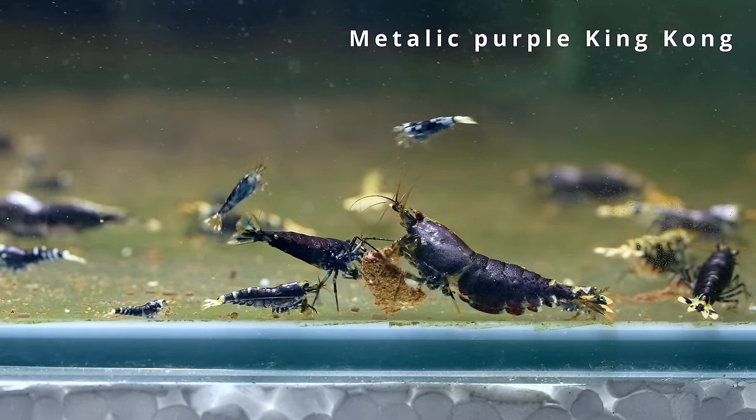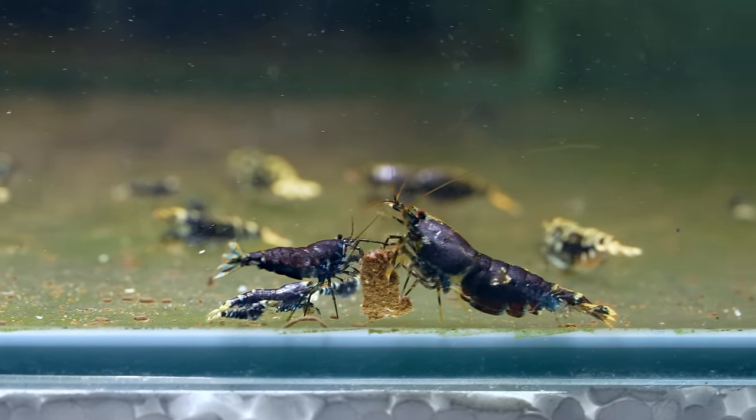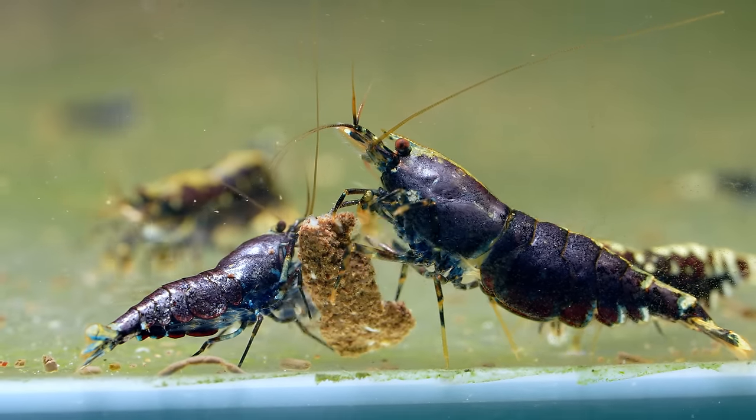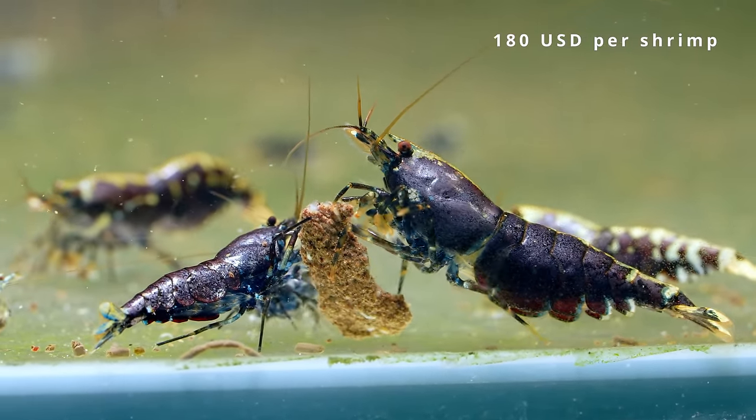The other one is the purple king kong — metallic purple king kong. They are purple colored. They are almost like black sea tigers, nanasei. All the purple KK are from nanasei — they just came out from a nanasei cross. Quite expensive: 250 Singapore dollars per one.